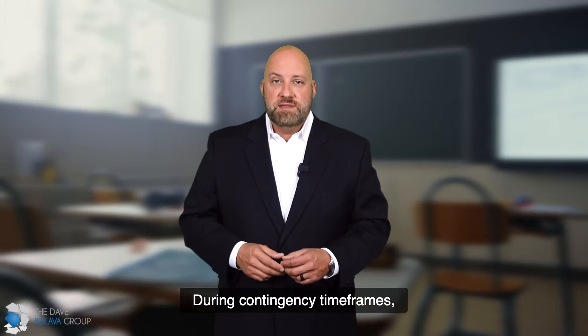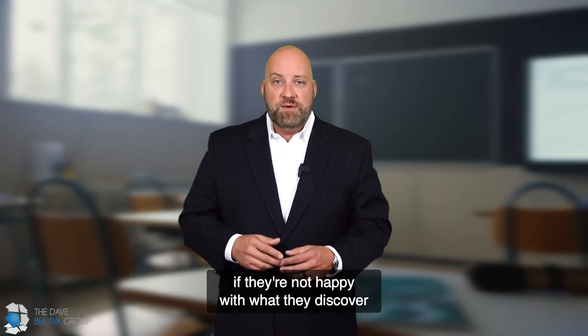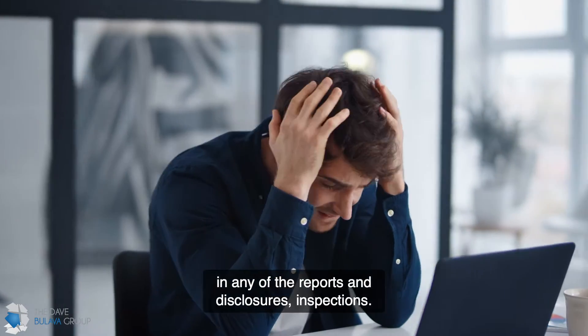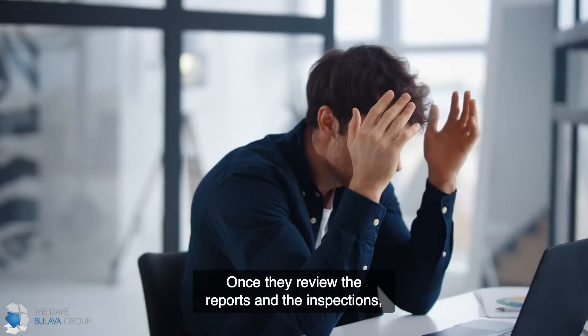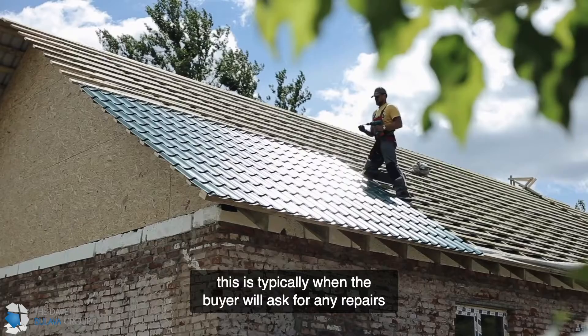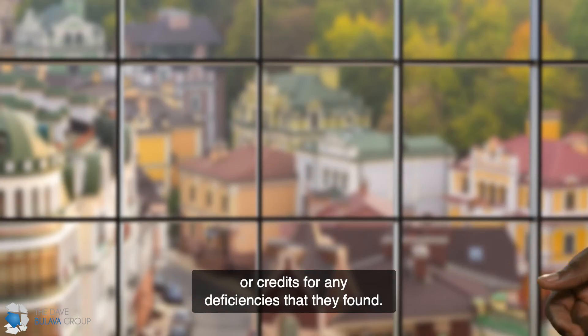During contingency timeframes, the buyer can back out of the home if they're not happy with what they discover in any of the reports, disclosures, or inspections. Once they review the reports and the inspections, this is typically when the buyer will ask for any repairs or credits for any deficiencies that they've found.